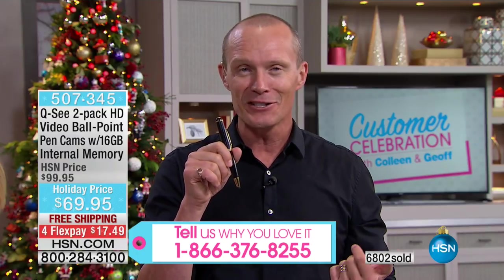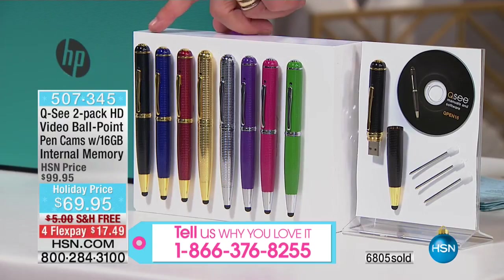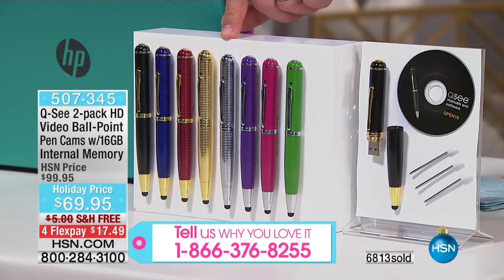But then you've got the high-definition video. You've got your choice again — I'm going with the black; you're always going to grab one of the black and then get to grab one of the other colors. You can certainly double up on the black, but you've got that beautiful blue, the red, the gold, and the silver has been the most popular so far.